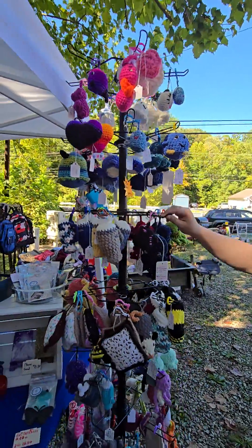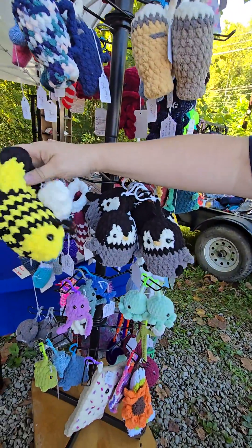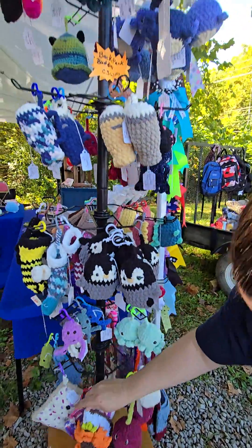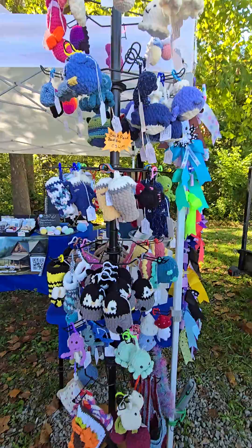We also have our backpack buddies and we've got some new additions. I've got a little bumblebee — it's a little stocking shaped like a bumblebee. And we've got all kinds of new additions there. Oh, look at these cherries — aren't they cute? And then we have our hair bows.